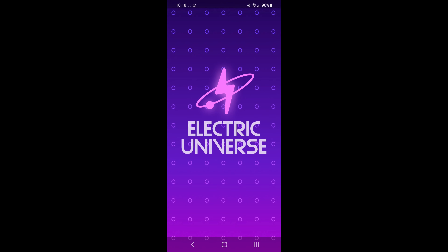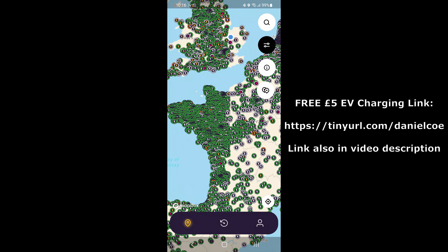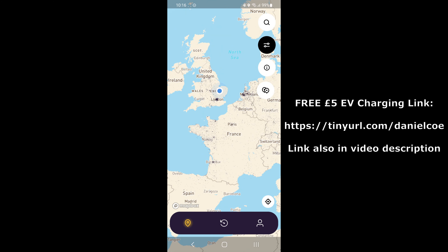Let's have a look at the app now. Once you're inside the Electric Universe app, you can see the map and where all the chargers are. England is quite well covered, as well as parts of France. Across Europe, you can see there are lots of chargers in the network.